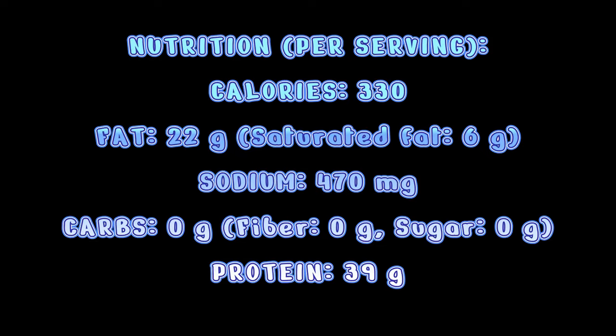Number three is Ruby Tuesday. Now we don't have Ruby Tuesday where I live, but I've been there before. They have excellent food, but a lot of their food is very high calorie and very high fat. So next time you're at a Ruby Tuesday, you can choose the grilled salmon. Lightly seasoned salmon is only 330 calories and has 39 grams of protein. It also only has 470 milligrams of sodium, which is actually really low compared to most restaurant meals.